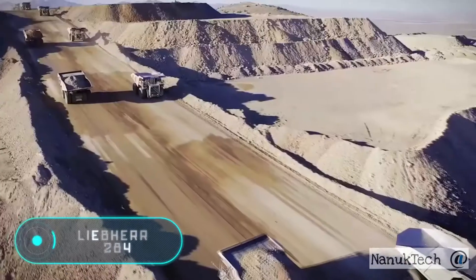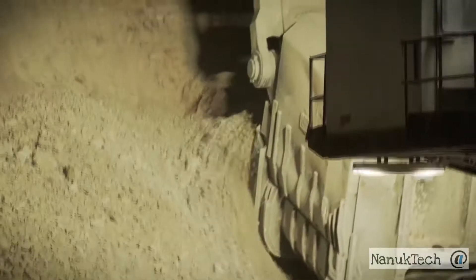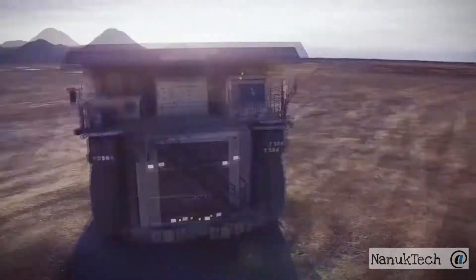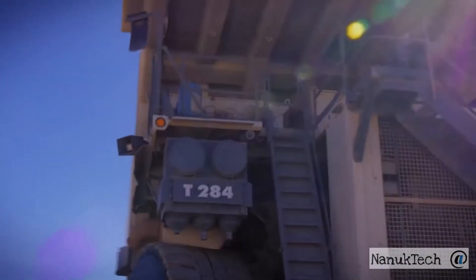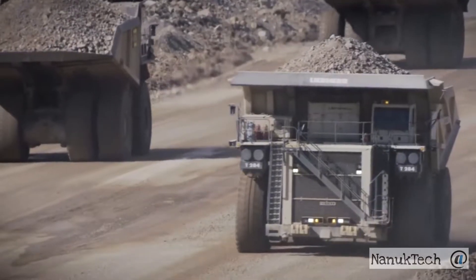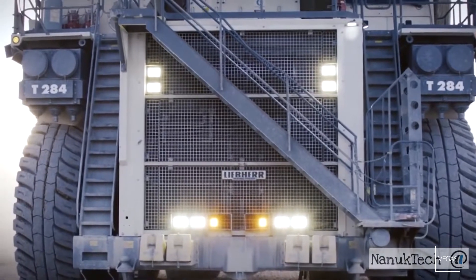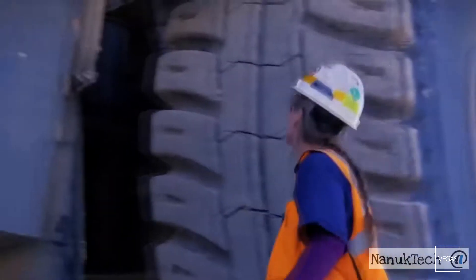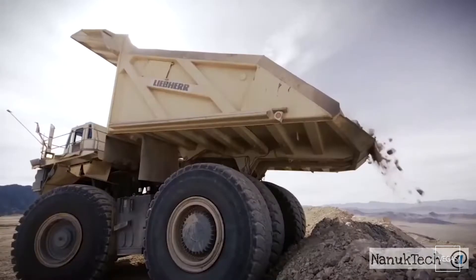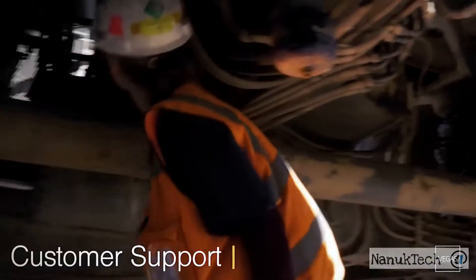The LiPair T284 is a heavy payload dump truck that continues the tradition of its successful predecessor, the LiPair T282B. This amazing huge machine was shown for the first time at Mine Expo 2016. The German company LiPair calls its product an ultra-class model — the lightest and strongest in the heavy-duty mining dump truck class.